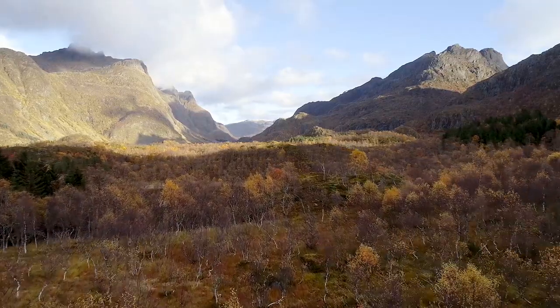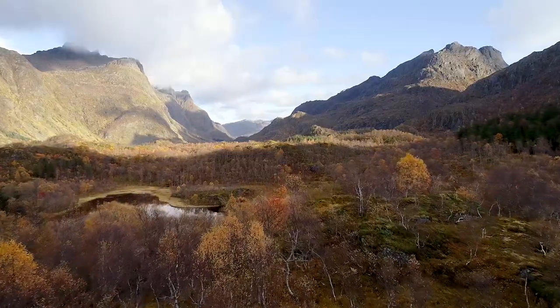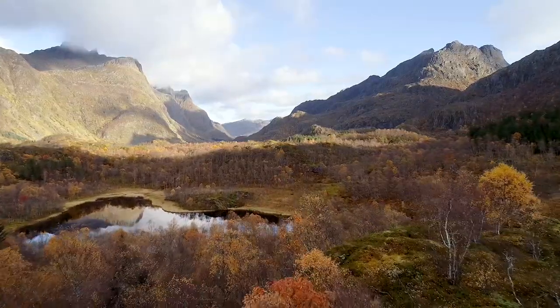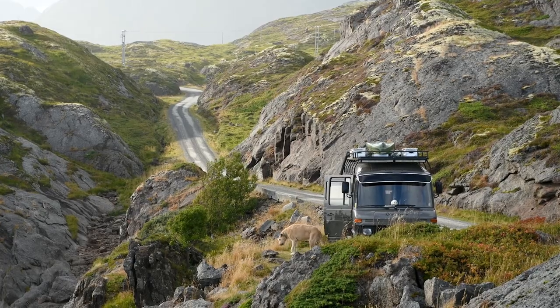Hi guys! This video picks up where our previous Lofoten videos left off. We spent about five months in northern Sweden and Norway at the end of 2019. You could say we got stuck there — it was so beautiful we didn't want to leave.